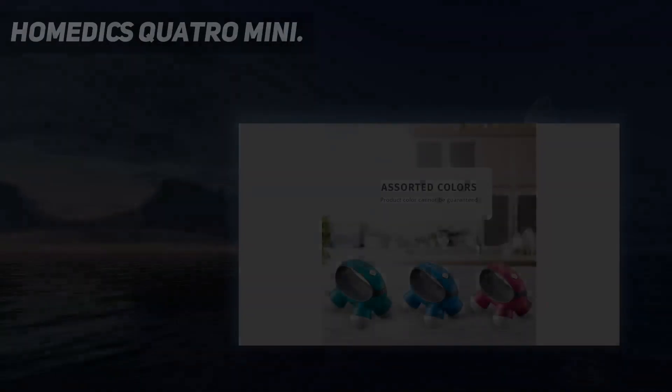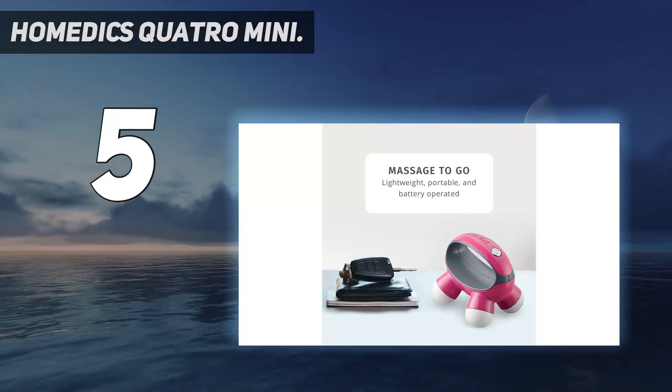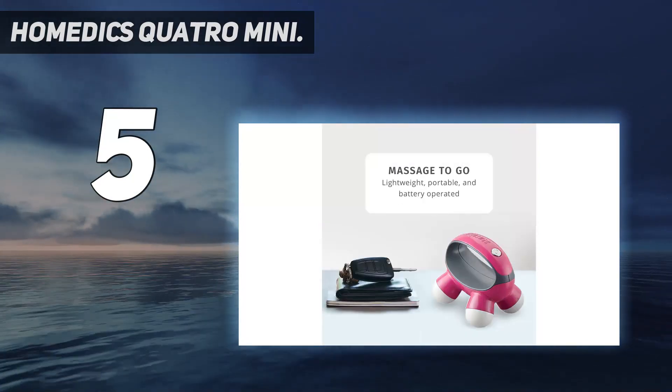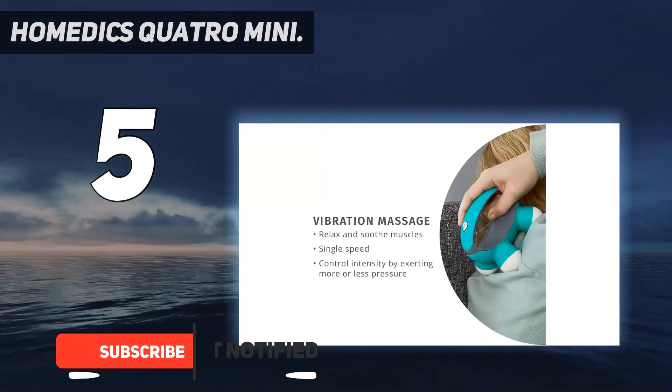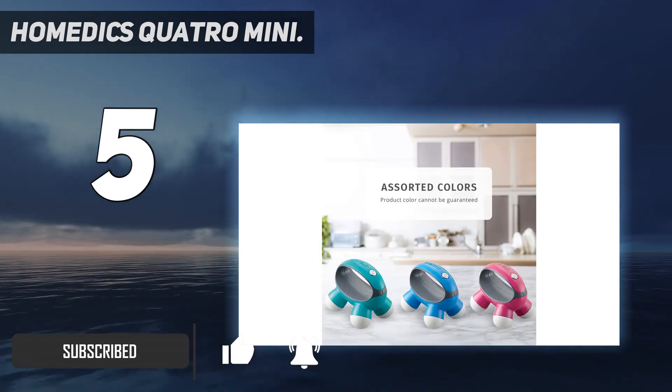Starting at number 5: the Homedics Quattro Mini. When you're in the mood for some spot massage, try out the Homedics Quattro Mini Handheld Massager with Grip. It is super easy to use as you only have to place your thumb on the power button with a grip on the handle as the massage nodes vibrate for muscle relief.